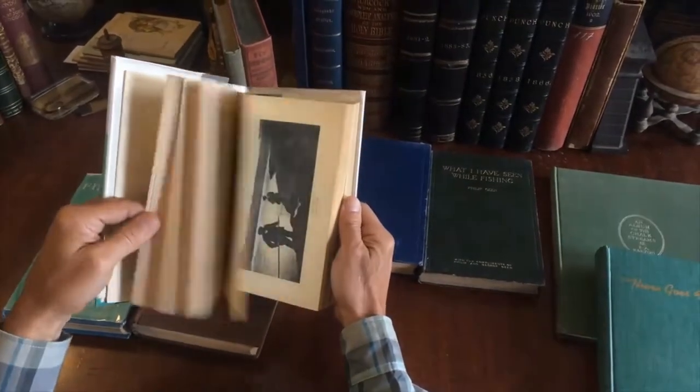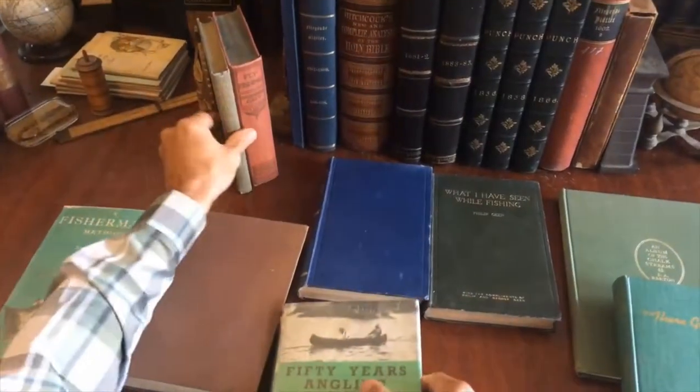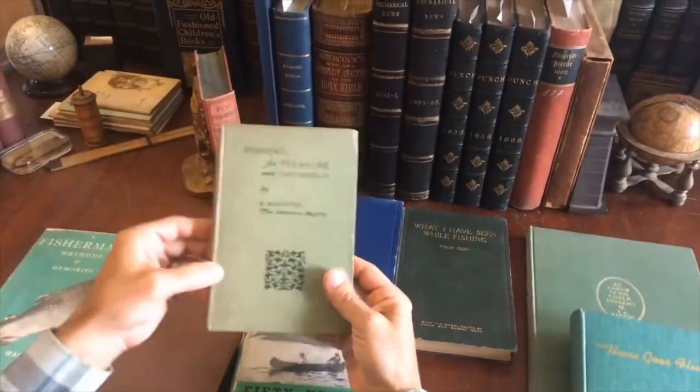Well-illustrated — a profusion of black and white images here. Nice scenic lakes and countryside. 'Fishing for Pleasure.'